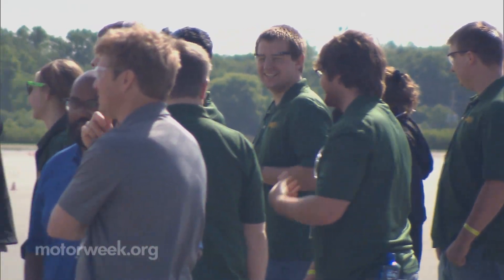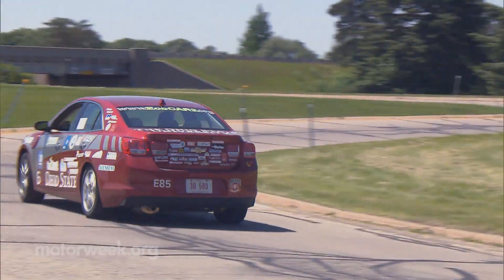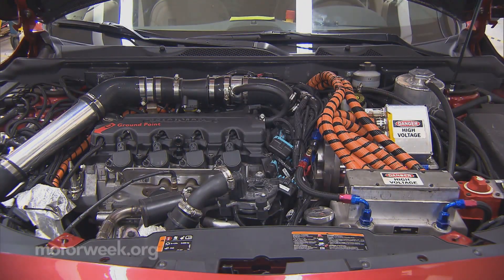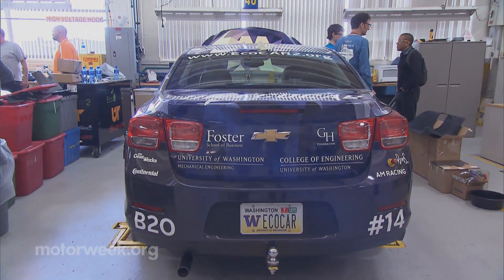After a grueling week of testing, The Ohio State University claimed Top Team Honors for 2014. Their E85 series parallel plug-in hybrid electric vehicle achieved 50 miles per gallon gas equivalent while using 315 watt-hours per mile of electricity. Congratulations also go to the University of Washington for second place and Penn State in third position.